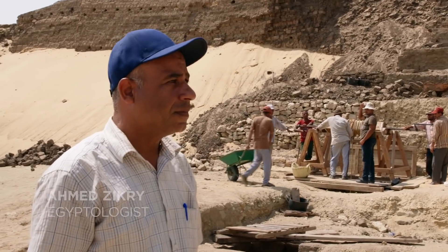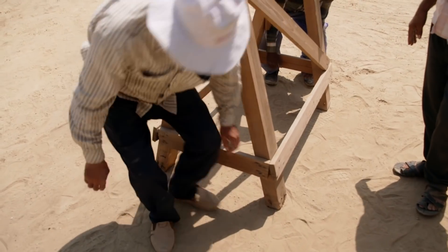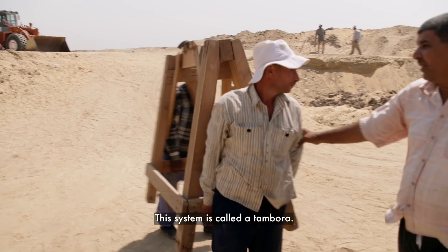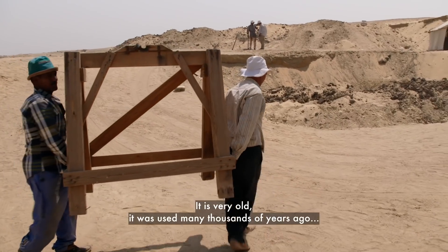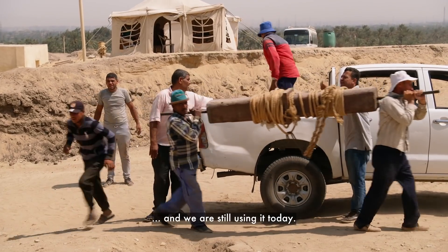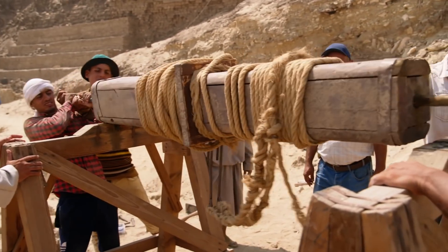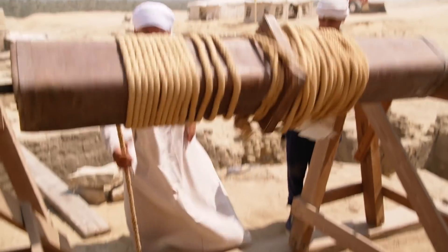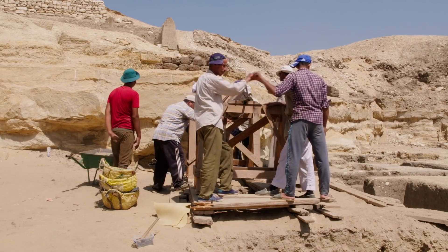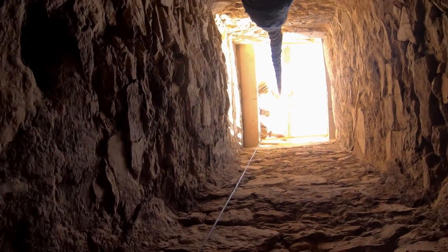Up top, archaeologist Ahmed Zikri supervises the recovery. His team will use ancient Egyptian technology to lift the coffin. This system is what you call the tambora — it is very old, used many thousands of years ago, and we're still using it today. The winch may look old-fashioned, but it can lift almost 1,000 pounds in weight. Ahmed's workers will have to hoist the coffin 30 feet up a shaft barely wider than the coffin itself.